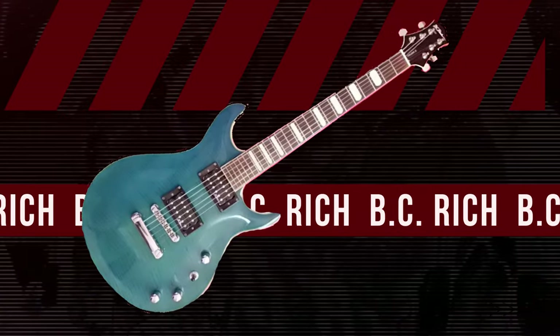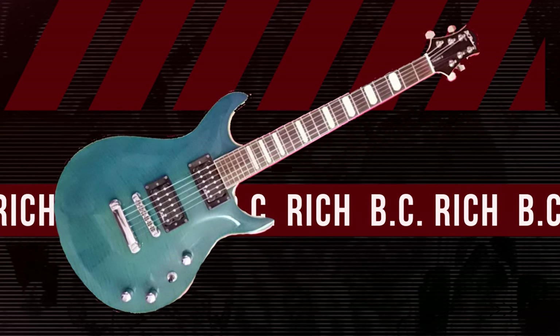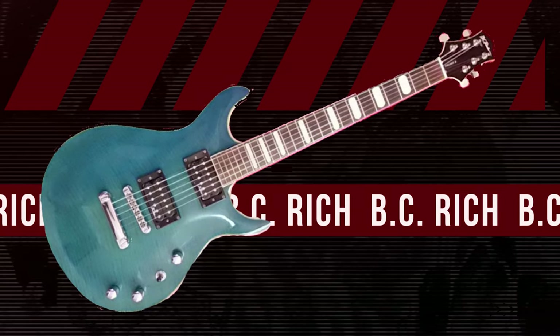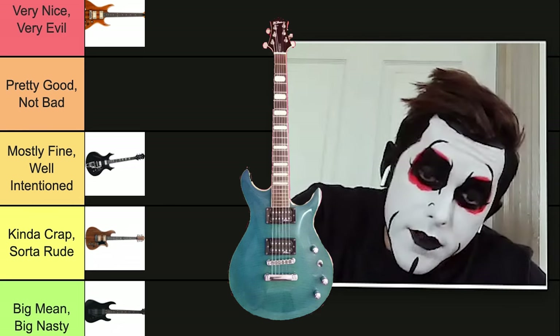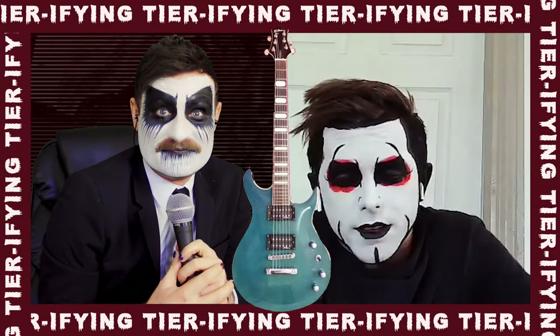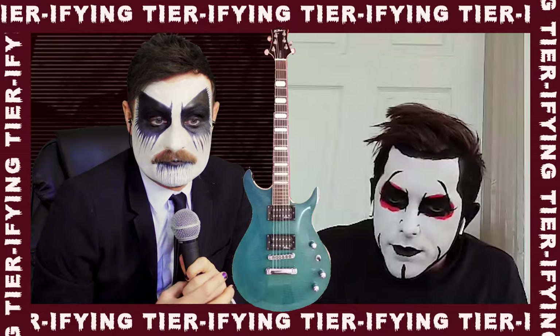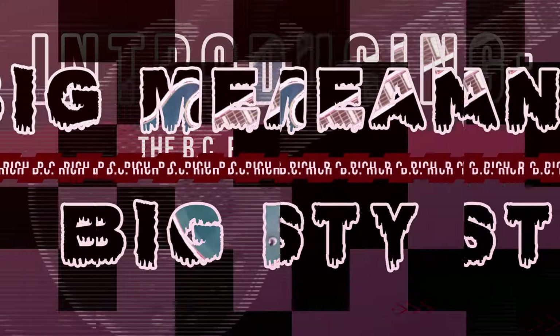This next one is a discontinued guitar. I had to find a picture of it on Craigslist. What do you think of this guy? It is no good, it is at the bottom of the list — it is from the bottom of Craigslist, if you will. But we do not condone this. The Beastie Rich Craigslist is going Big Mean, Big Nasty.